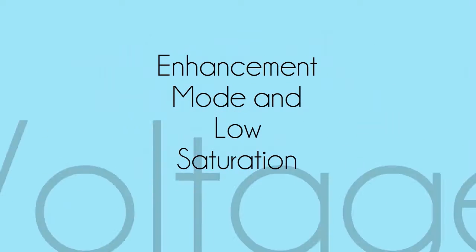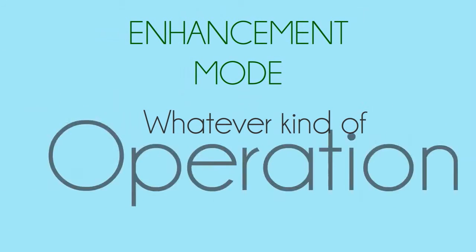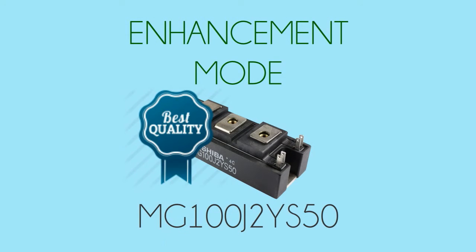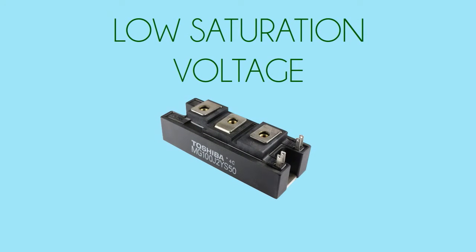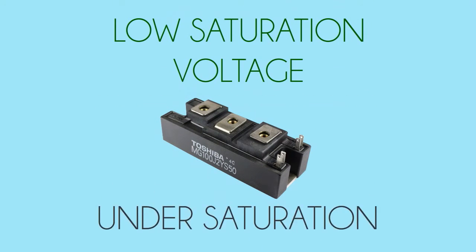Other unique features are the enhancement mode and low saturation voltage. Enhancement mode guarantees that whatever kind of operation, MG100J2YS50 can still function at its best. Low saturation voltage indicates that this device only requires less voltage when being operated under saturation.